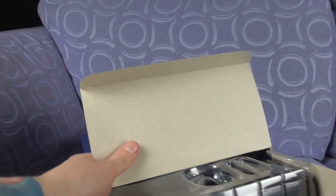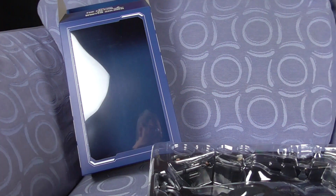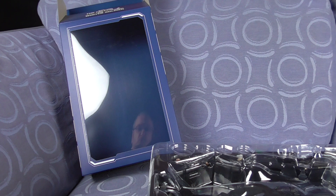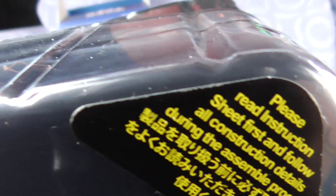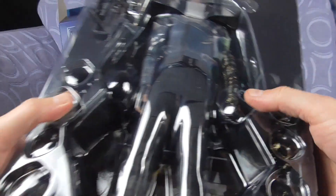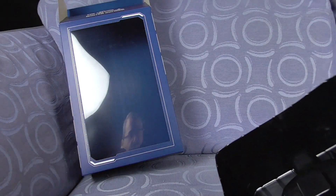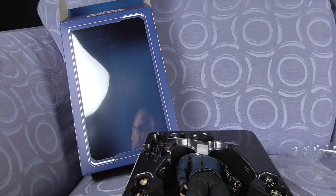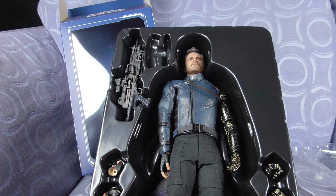I do believe I have to be careful because I think my daughter would cry if this broke. It even came in like the proper official shipping box. She was just annoyed that it kept being so late. Please read instructions sheet first and follow all construction details. The reflections aren't making that any good, but there is the instruction sheet.